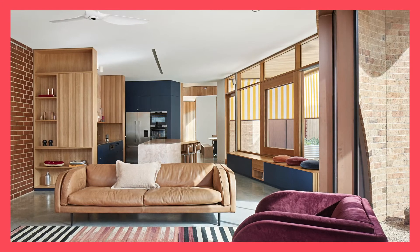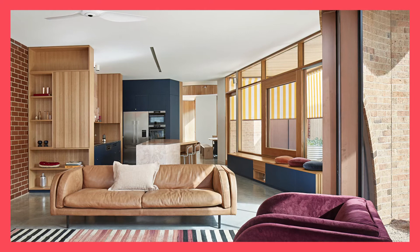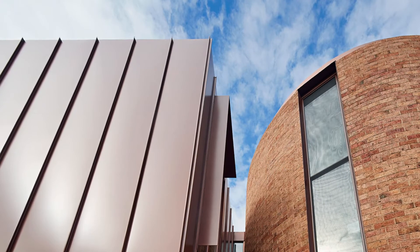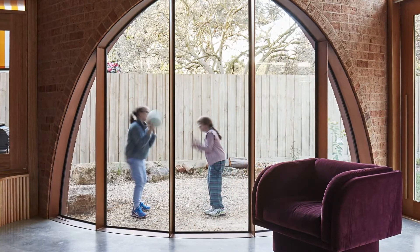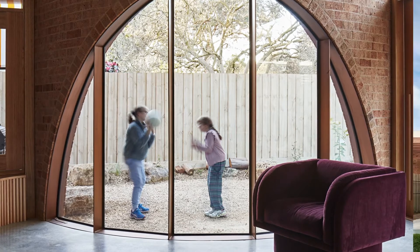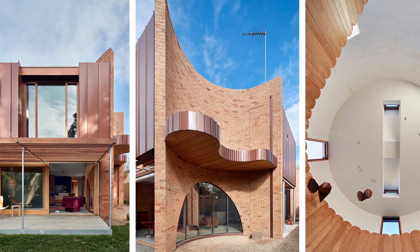Bookended by a tree-lined street and a green belt of bushland, the unconventional Merry Creek House by Wa Wa Wa stands at attention in an inner city enclave of Melbourne, outwardly resembling a whimsical millennial pink castle, turrets and all. Named after the nearby Merry Creek Waterway, this refreshing family home is a modern interpretation of fairytale dreams, suited up in robust brick armour, with broad arched windows, a sweeping spiral staircase and copper livery.